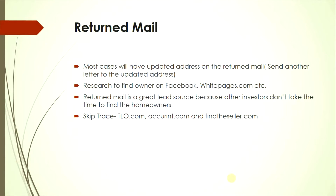You can also skip trace to find homeowners from return mail. Go to tlo.com — that's a good skip trace website — and also findtheseller.com. These are a few good skip tracing websites.